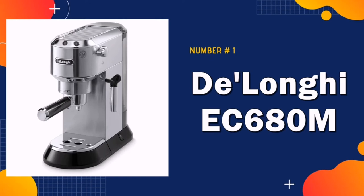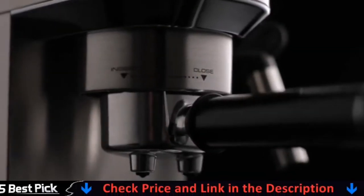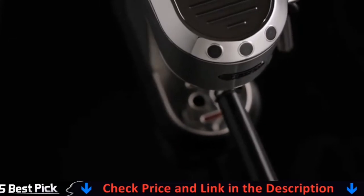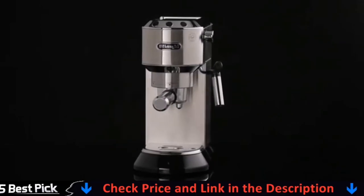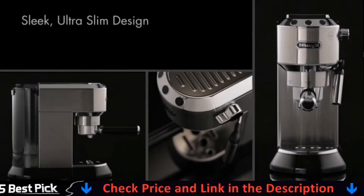Our number one pick is the DeLonghi EC680M Espresso. With small space, big flavor — this machine is just 6 inches wide. The narrow design takes up half the space of a typical manual espresso machine. In stainless steel, the space-saving size packs bold flavor and style in a compact package. 15-bar professional pressure assures quality results, with adjustable controls for personal preferences.